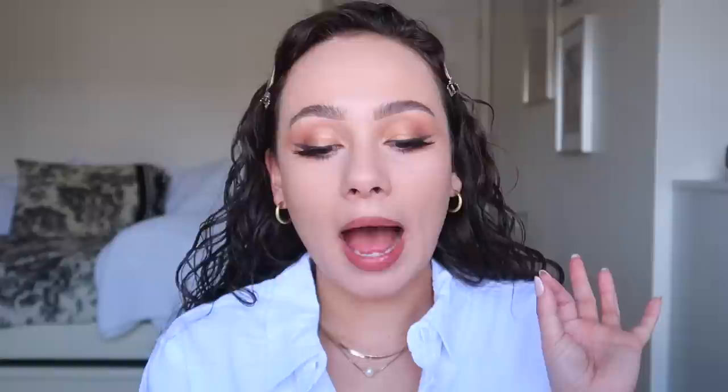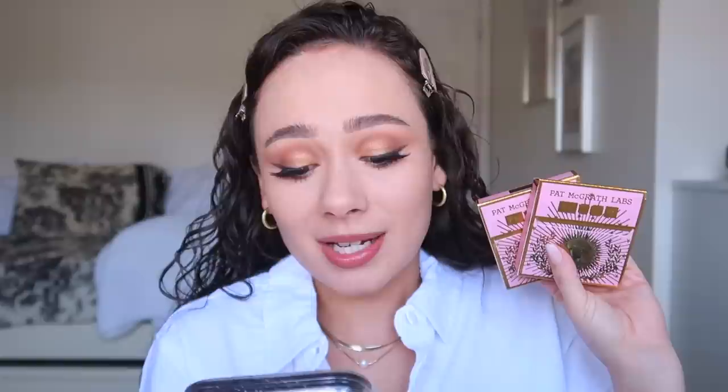I picked up the Pat McGrath Labs Skin Fetish Divine Powder Bronzer from the Pat McGrath Labs website, but it's coming to Sephora on April 7th — just a couple of days away. A lot of you said you were holding off to see the swatches. I picked up two of the eight shades — the second and third lightest. On Sephora, only five of those shades will be available, so you do have a bigger range on the Pat McGrath website. These are $39 each.